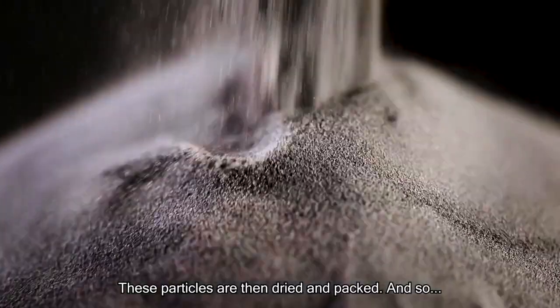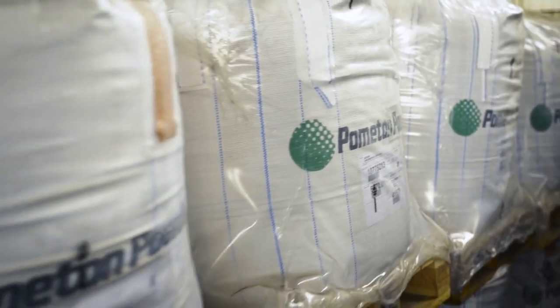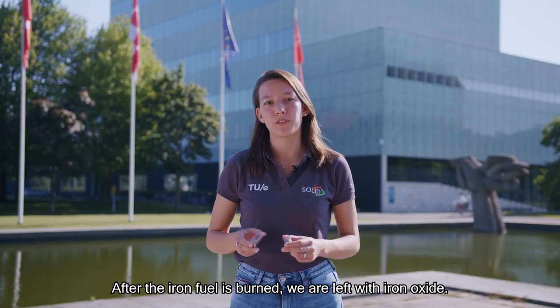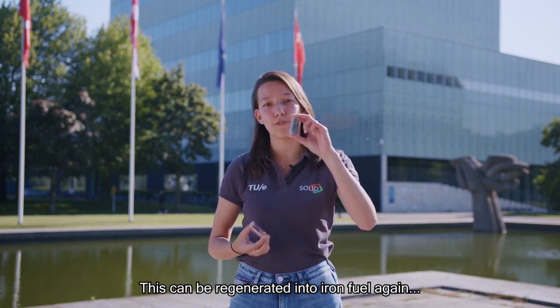These particles are then dried and packed, and so the iron fuel is ready to be burned. After the iron fuel is burned, we are left with iron oxide, and this can be regenerated into iron fuel again with renewable hydrogen.